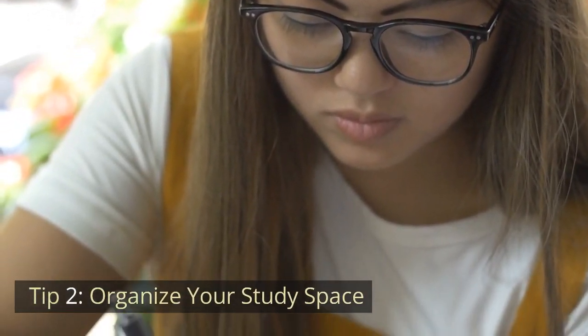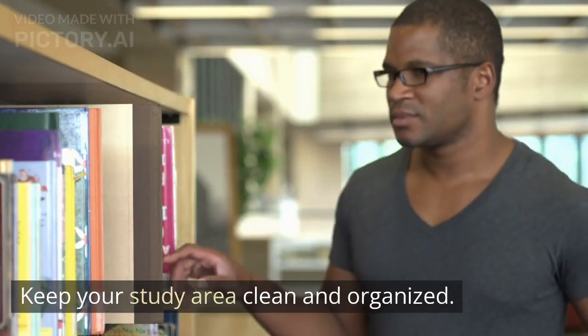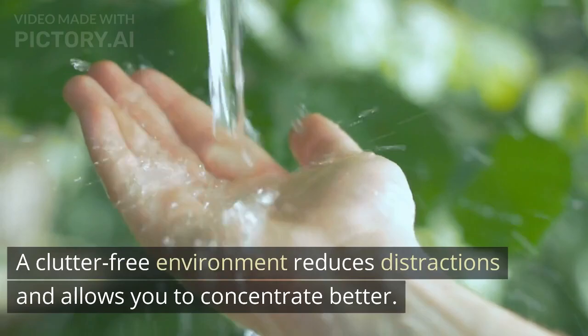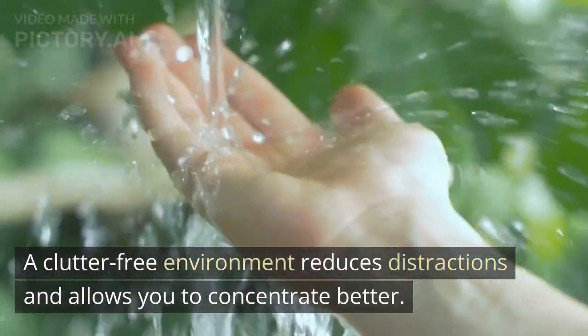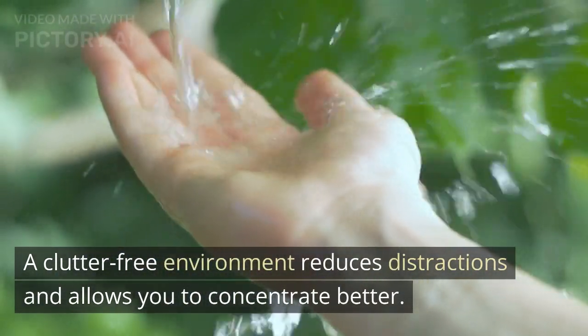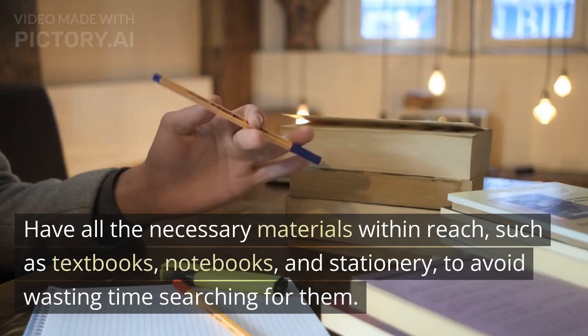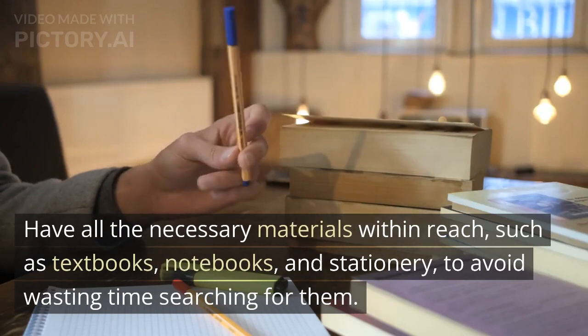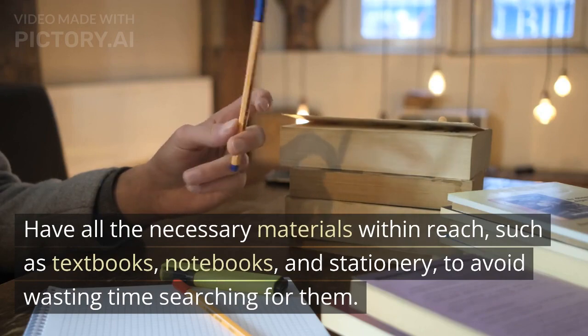Tip 2: Organize your study space. Keep your study area clean and organized. A clutter-free environment reduces distractions and allows you to concentrate better. Have all the necessary materials within reach, such as textbooks, notebooks, and stationery, to avoid wasting time searching for them.